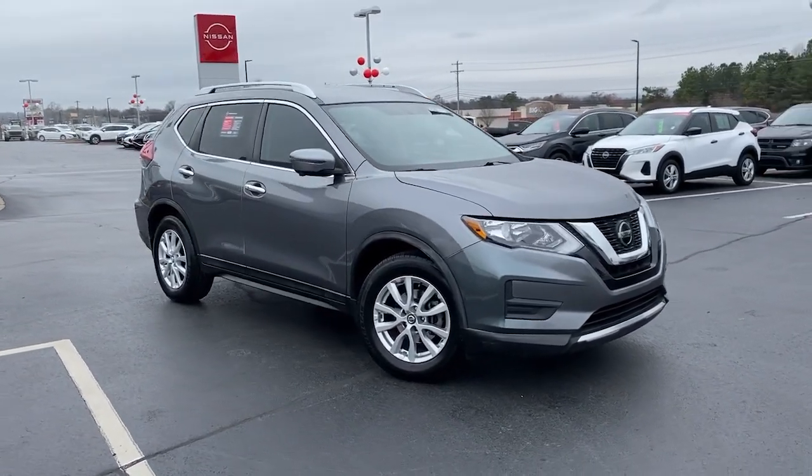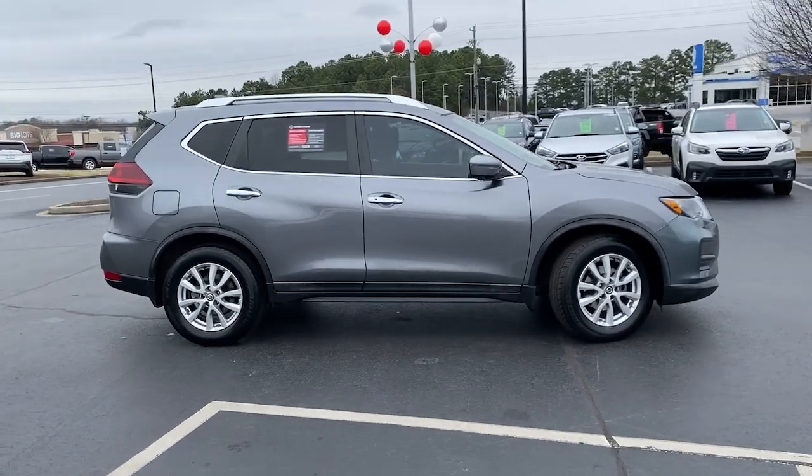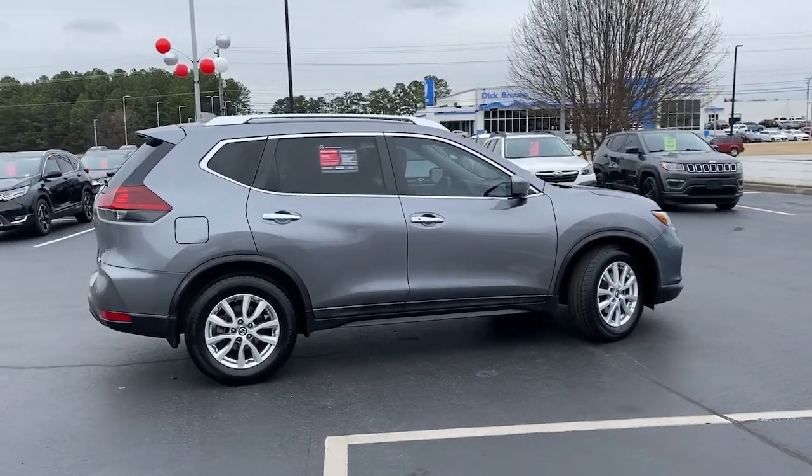Here is a wonderful 2018 Nissan Rogue. With less than 90,000 miles on the odometer, this vehicle provides excellent value.